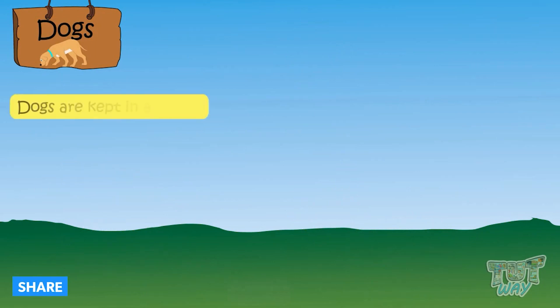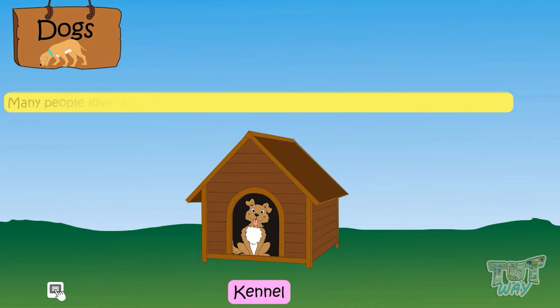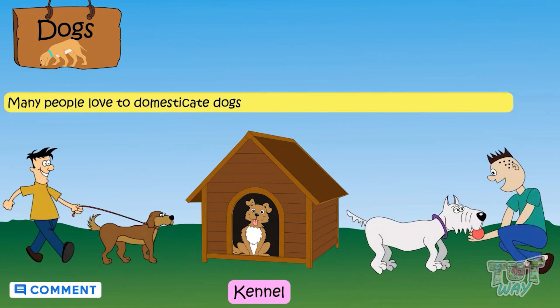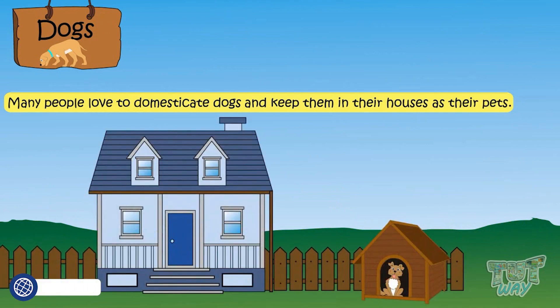Dogs are kept in a kennel. Many people love to domesticate dogs and keep them in their houses as their pets.